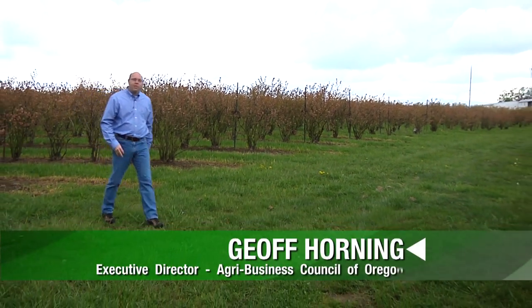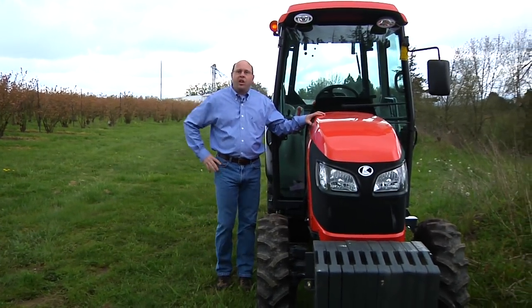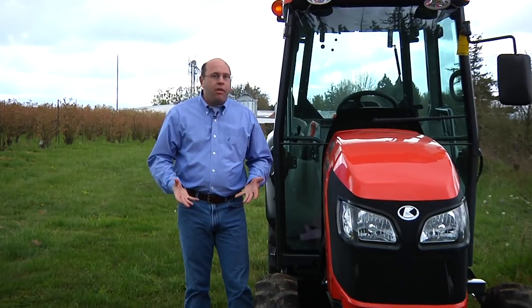Hi, my name is Jeff Horning and I'm the Executive Director of the Agribusiness Council of Oregon. A significant number of injuries occur every year on and around farm machinery and equipment, in particular tractors. Sadly, some of these even result in death. The Agribusiness Council of Oregon's Safety Committee is proud to be partnering with the Safe Corporation on this video that is going to focus on tractor safety.